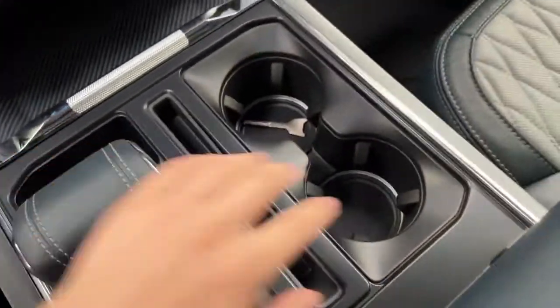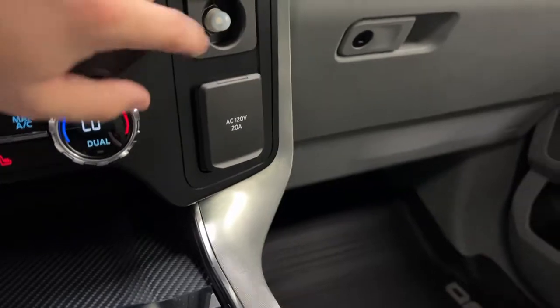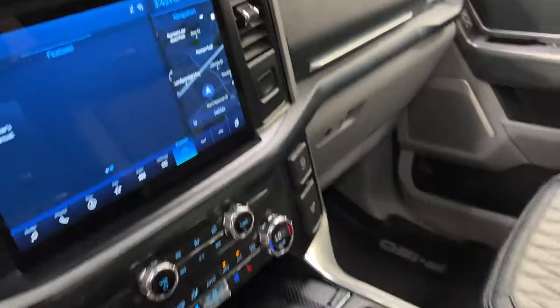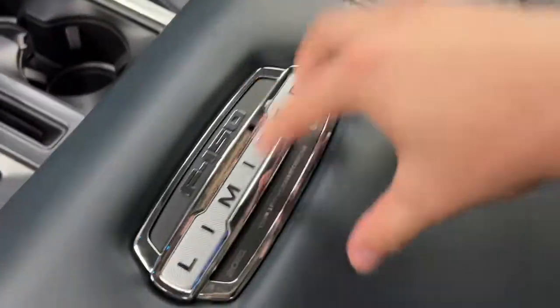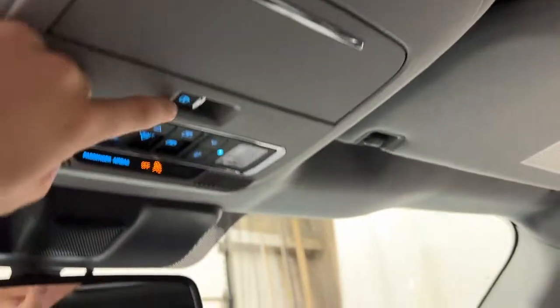You've got your shifter in the center, two center console cup holders, a 120-volt output reset for the Pro Power Onboard, and a 120-volt household plug for charging anything. The center console is the same admiral blue with Limited badging, your chassis code, and a massive storage area inside. Up top is a universal garage door opener with controls for the panoramic moonroof.